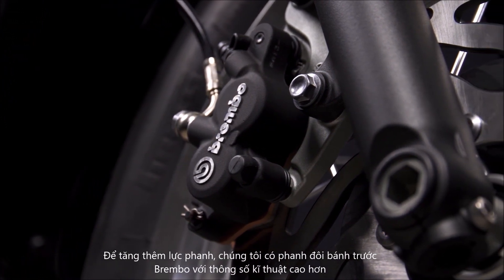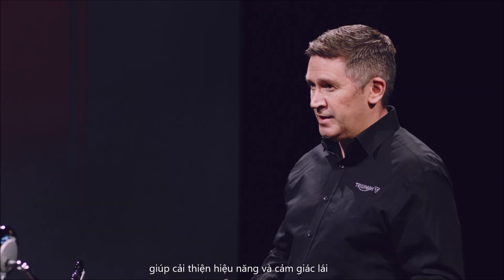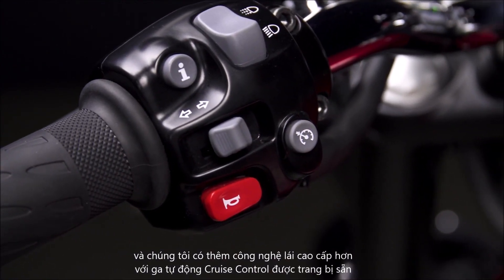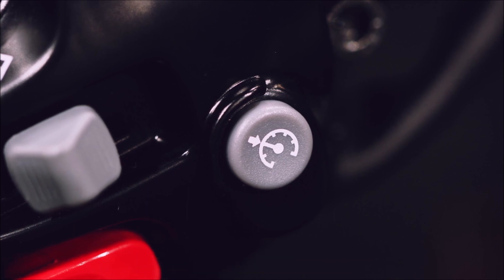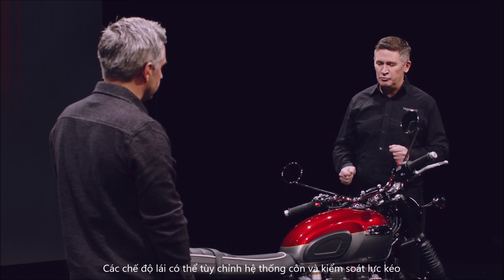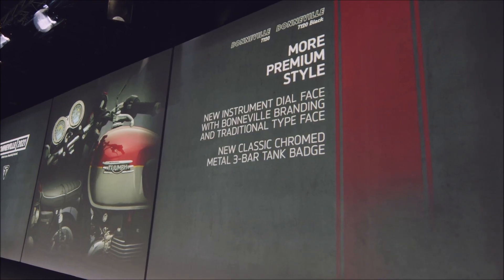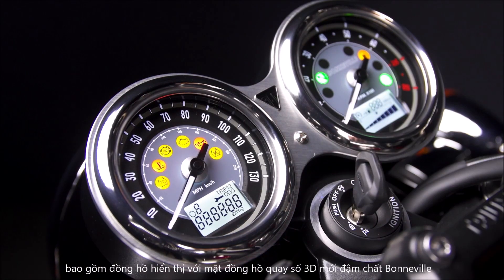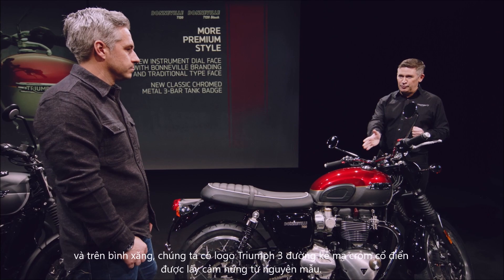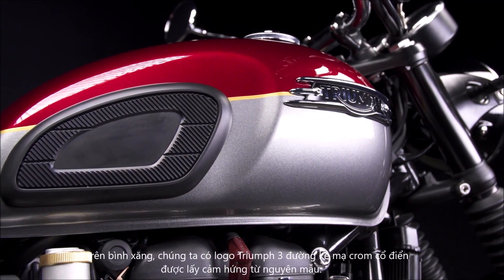For extra stopping power, we've got new higher-spec twin Brembo front brakes, which give improved performance and feel. We also have higher specification technology with cruise control now fitted as standard. And we've got enhanced riding modes, which now adjust the throttle map and the traction control settings. Finally, we've added more premium touches and detailing, including the instruments, which have a new 3D dial face incorporating Bonneville branding. And on the fuel tank, we've got a new heritage-inspired 3-bar classic chromed metal tank badge.